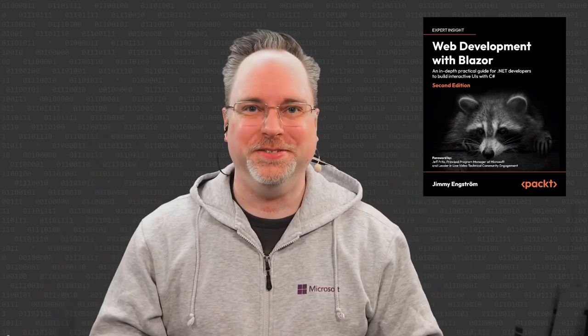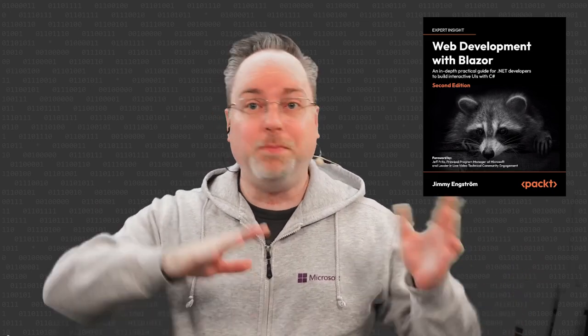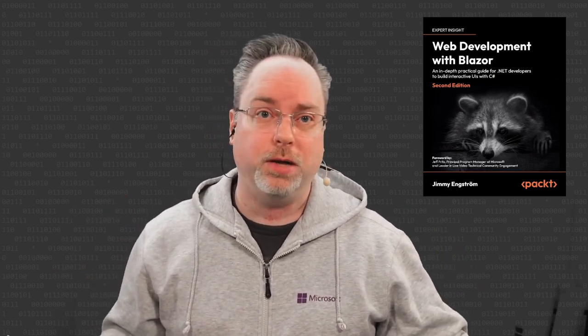I have some great news. My book's second edition is out and right now you can get 25% off. New in this book is that I've updated everything to .NET 7. This means that I have added some things and I removed no longer needed workarounds.